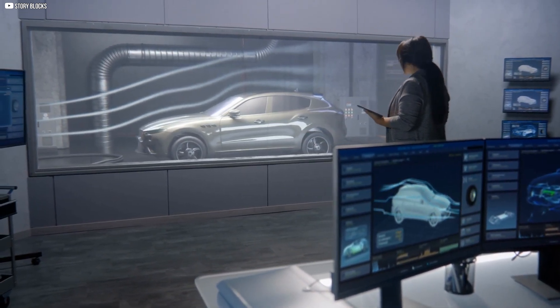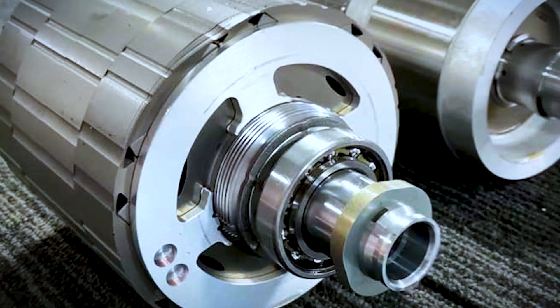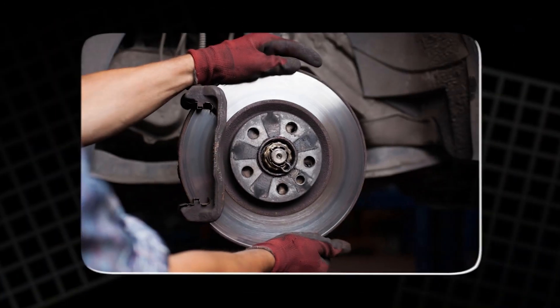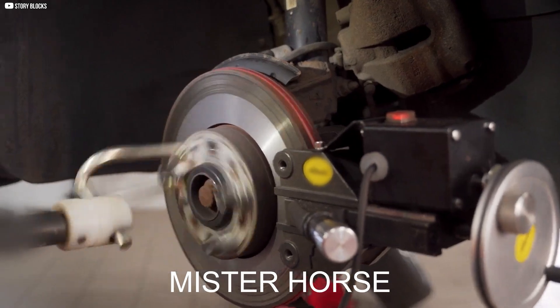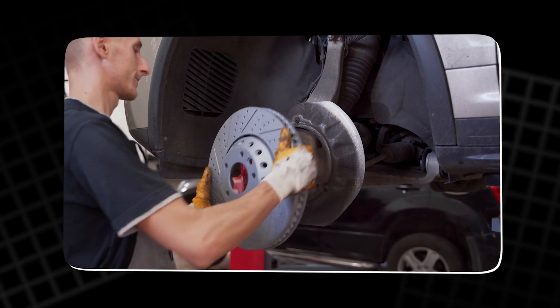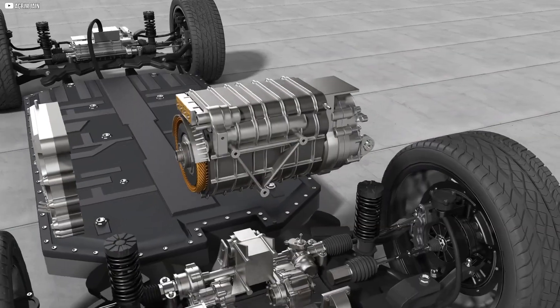Next came the real innovation: controlling what happened inside the rotor. Tesla's biggest leap with the Plaid motor wasn't in the number of motors — it was in what they wrapped around the rotor. Traditional electric motors use steel sleeves to hold the rotor together. That works fine, up to a point. But when you're spinning a rotor at 20,000 revolutions per minute, like in the Plaid, things get dangerous. At those speeds, the rotor doesn't just spin — it wants to tear itself apart. That's where the carbon sleeve comes in.